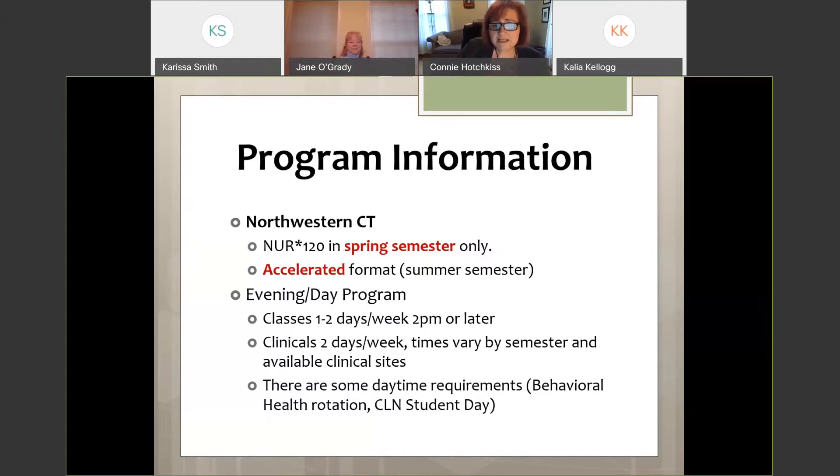We also have day sessions sometimes from 7 to 3 or 6 to 2, so it really varies. You will have two days of clinical throughout the program, plus classes one to two days of lecture, starting around 2 o'clock or so — usually about five or six hours of lecture a week.